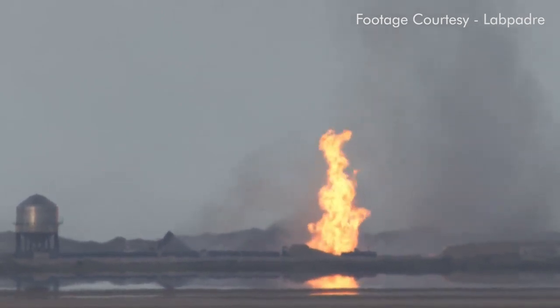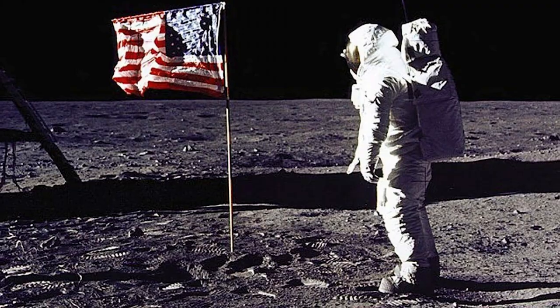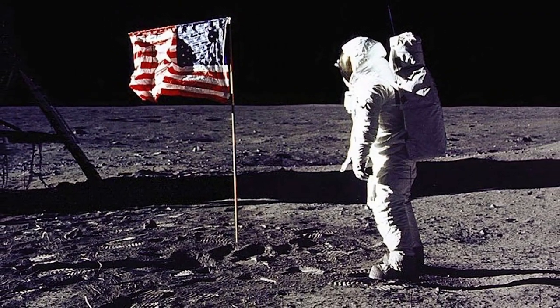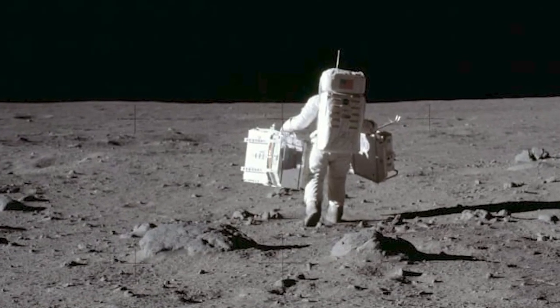The Starship is a spacecraft meant for interplanetary travel — to the moon or to Mars — and it has enough power to take off from the moon and come back to Earth, or take off from Mars and come back to Earth. If you remember the moon shots with NASA, with Neil Armstrong and others, those had an orbiting craft and a lunar module which landed on the moon and took off only up to the spacecraft, which then brought it back to Earth.